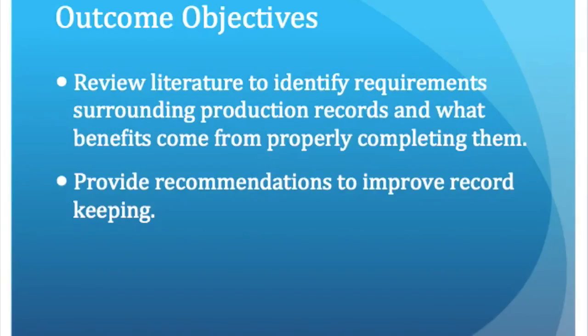The outcome objectives for my project were to review the literature and identify requirements surrounding production records in school food service and why they are beneficial, and to also provide recommendations to improve the school's current practices.